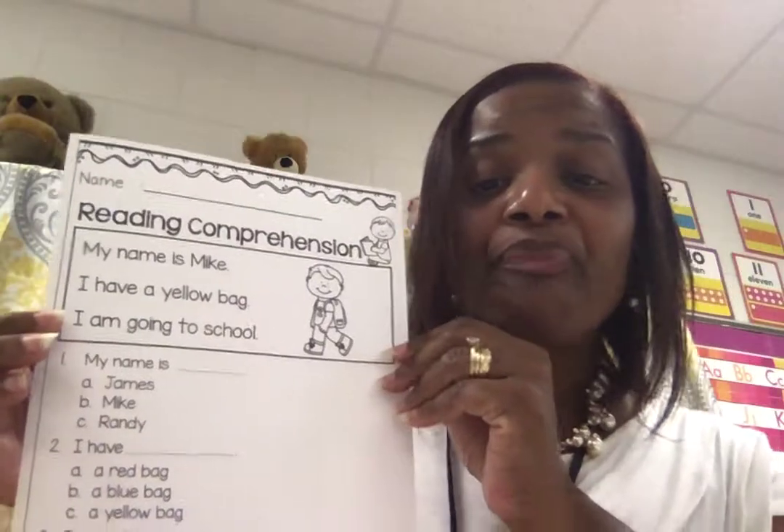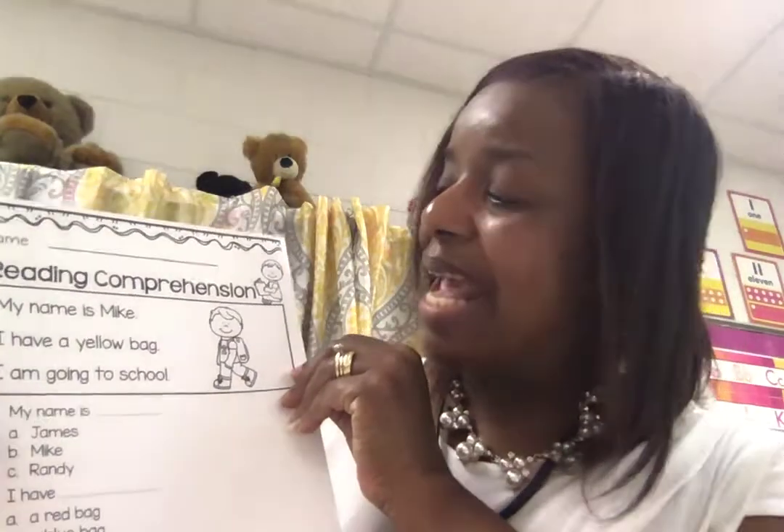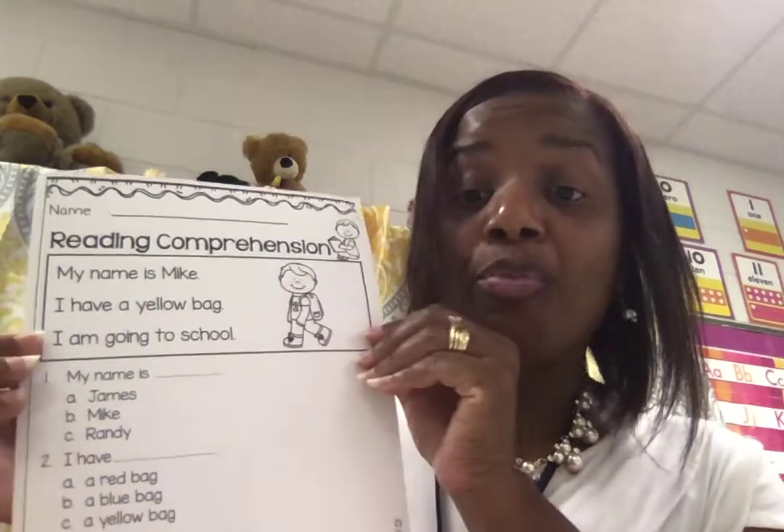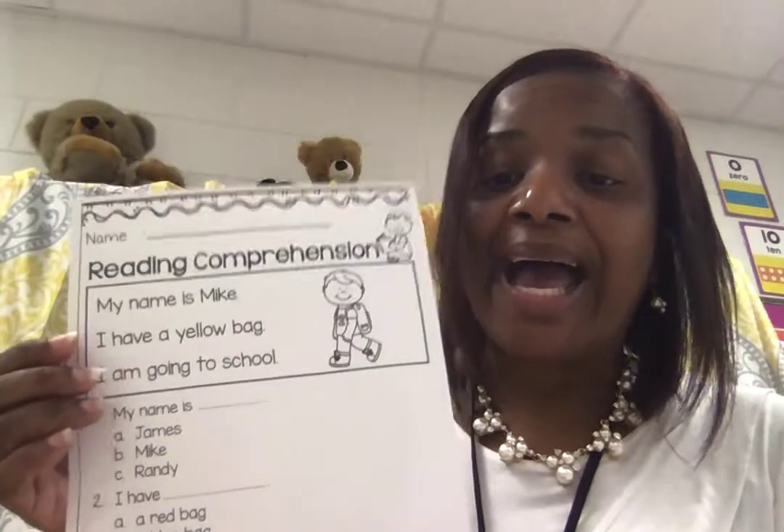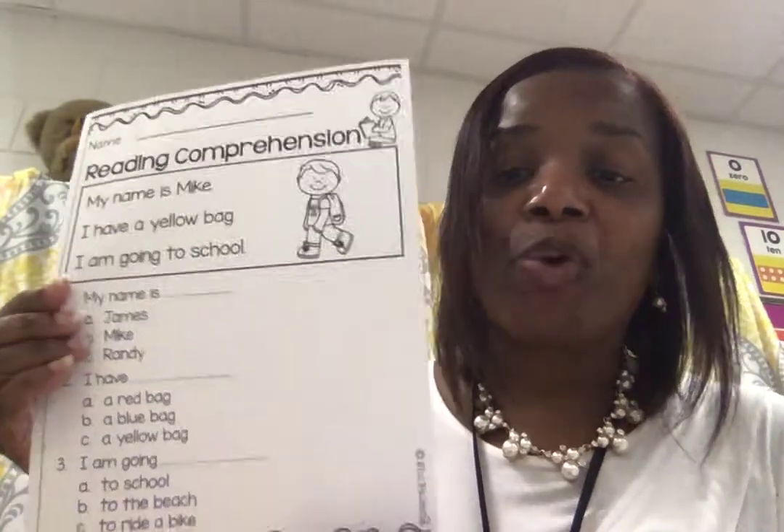You see this story right here? It says: My name is Mike. I have a yellow bag. I am going to school.